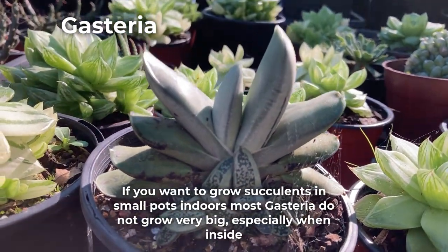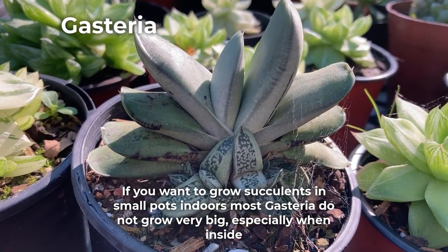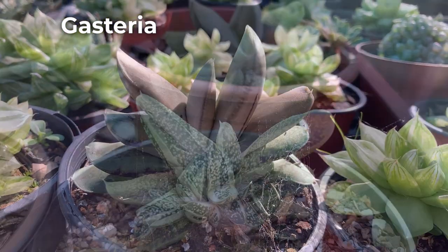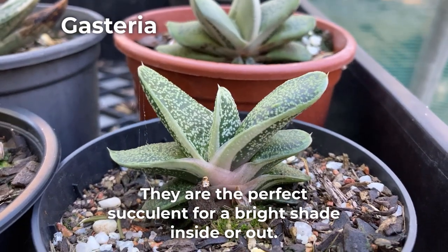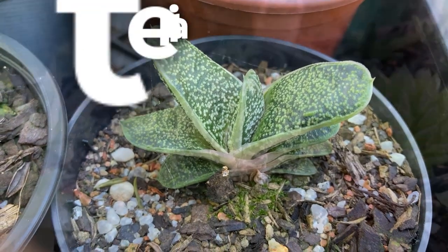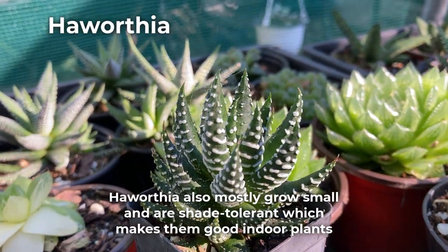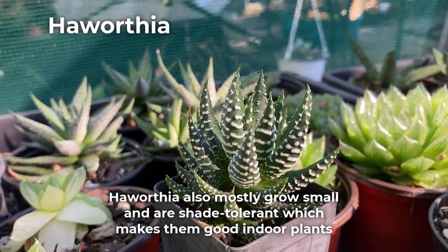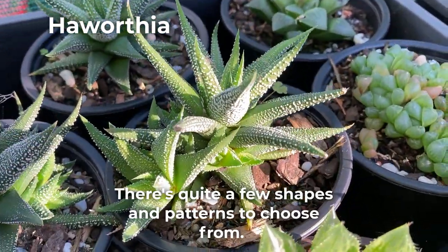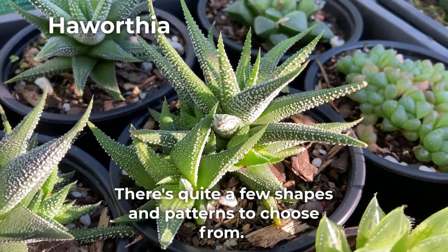If you want to grow succulents in small pots indoors, most Gasteria do not grow very big, especially when inside. They are the perfect succulent for a bright shade inside or out. Haworthia also mostly grow small and are shade tolerant, which makes them good indoor plants. There's quite a few shapes and patterns to choose from.